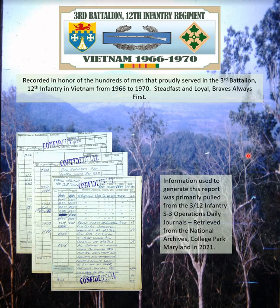These reports are recorded in honor of the hundreds of men who proudly served in the 3rd Battalion 12th Infantry in Vietnam from 1966 to 1970. "Steadfast and Loyal" — the 4th Infantry Division motto. "Braves Always First" — the 3rd Battalion 12th Infantry Regiment motto. The information was primarily pulled from the 3rd of the 12th S3 operations daily journals retrieved from the National Archives, College Park, Maryland in 2021 and 2022. If you're watching on YouTube, feel free to subscribe, comment, and offer feedback.